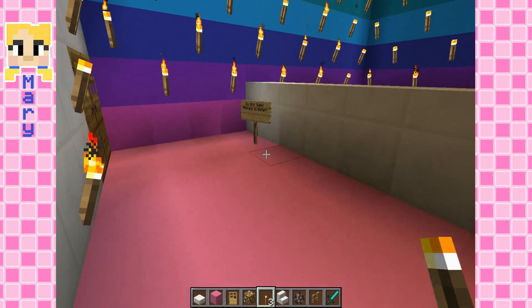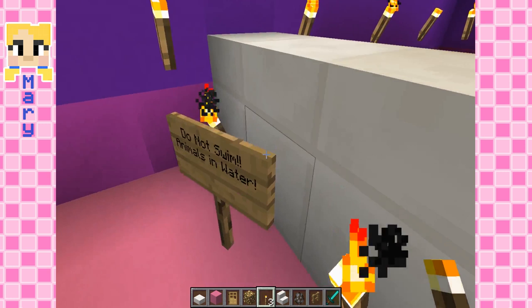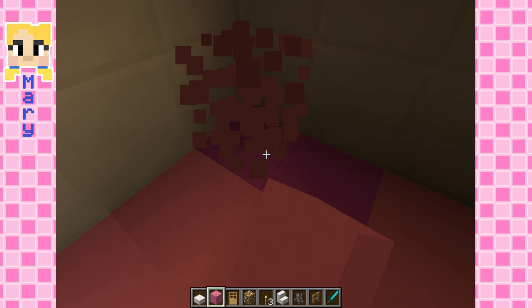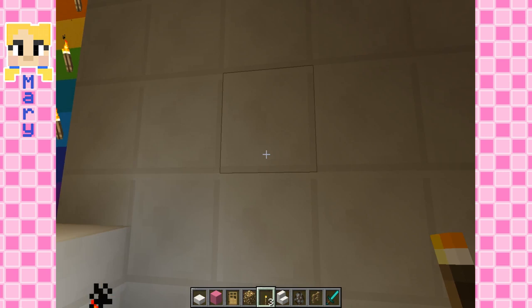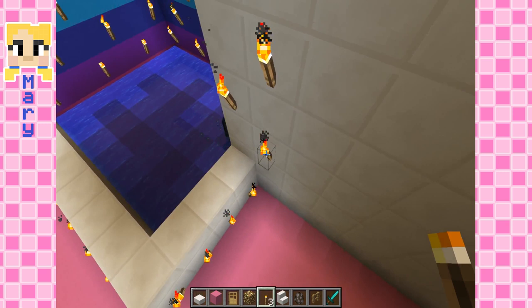I'm going to put a bunch of torches up here, one on each port. I don't think I could do that one. Oh, why is this purple? Let's make it pink, and this too. It's dark over here. I'm going to put some more torches up. I should be thinking about torches too — I always forget about them. Now I'm going to put some torches on the stairs. Mary's going to love it.